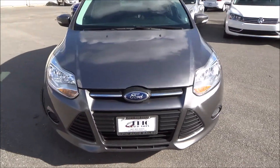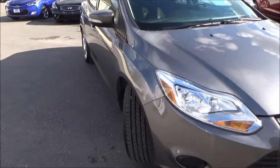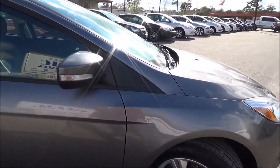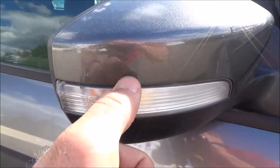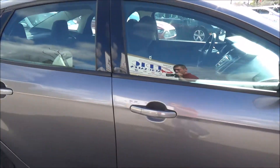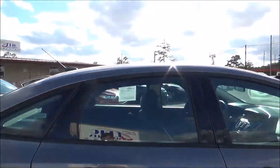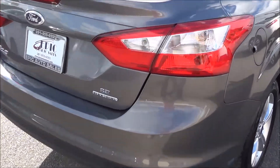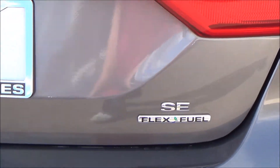Nice chrome trim through the front and sides of the vehicle — very nice. Wheels and tires are in great shape. You have little reflectors right here on the mirror. It is the SE model and it does also have the flex fuel option.